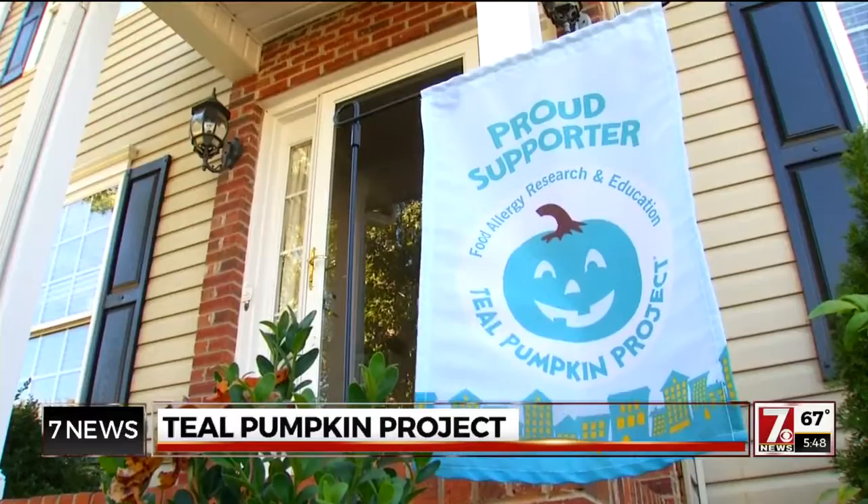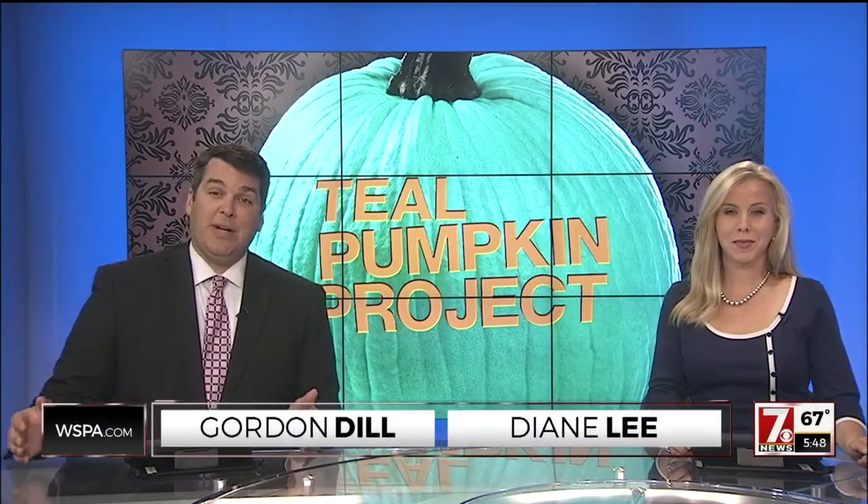In Simpsonville, Laura Thomas, 7 News. Who knew? I did not know. Organizers say each year the Teal Pumpkin Project has gotten even bigger and included more families. Their goal is to have a teal pumpkin and safe treats on every block in every neighborhood all over the country. To read more about how you can sign up and get connected, just head to WSPA.com.